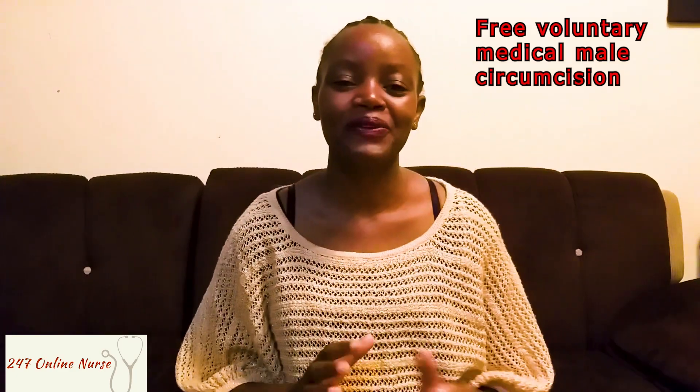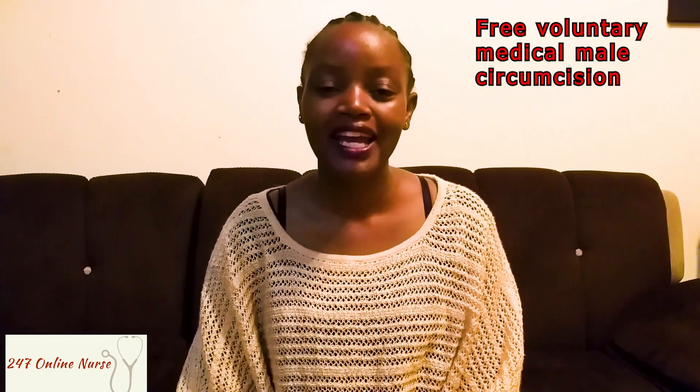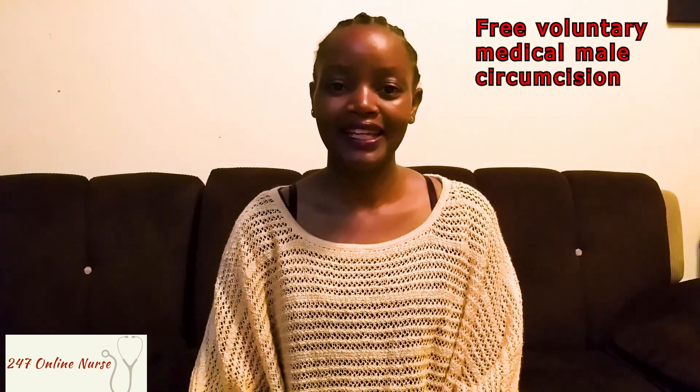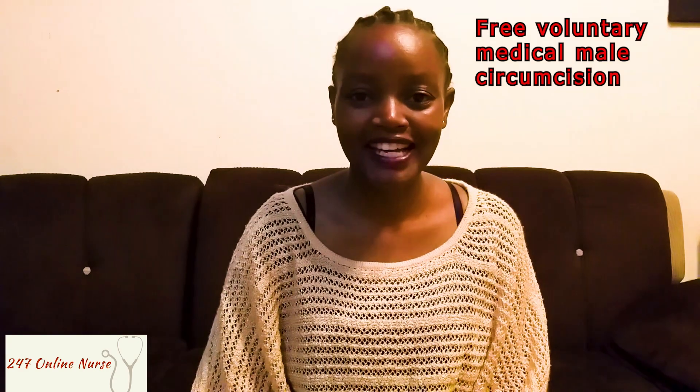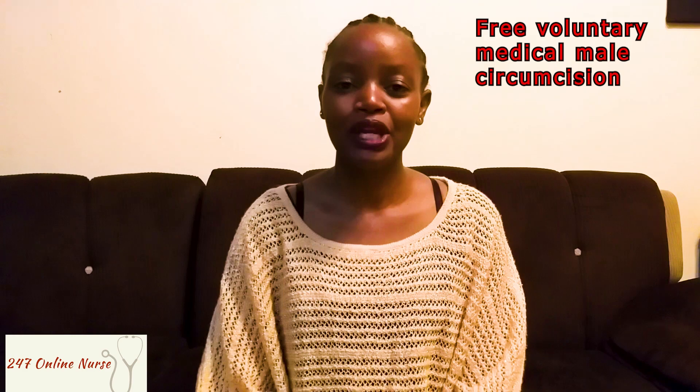Hi guys, welcome back to my YouTube channel. Thanks for staying tuned and watching my previous videos. This is your girl Kim, your 24/7 online nurse, and today we'll be discussing free voluntary medical male circumcision.